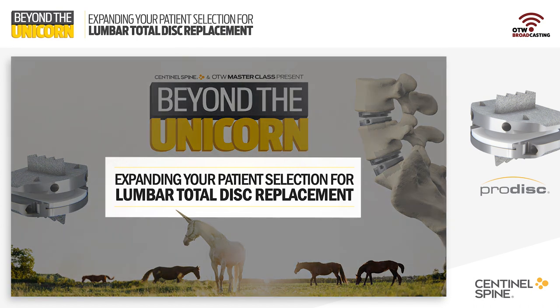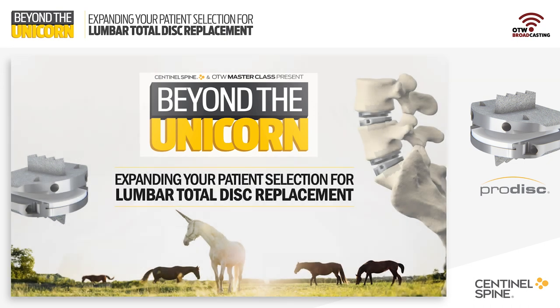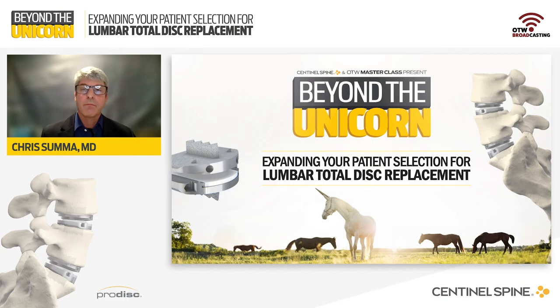The patient selection for lumbar disc arthroplasty often seems a bit challenging to the surgeon who's just beginning. It can be difficult to trust that any patient outside of this perfect patient — also called the unicorn — can demonstrate successful outcomes from lumbar disc arthroplasty. And it can be difficult to determine which patients really and truly fit the indication statement. Many of us have seen surgeon colleagues who have tremendous opportunity with arthroplasty and refer to those surgeons as super users, utilizing the device in complex and often off-label situations. But to be clear, the goal of this course is not to go into advanced lumbar arthroplasty techniques.